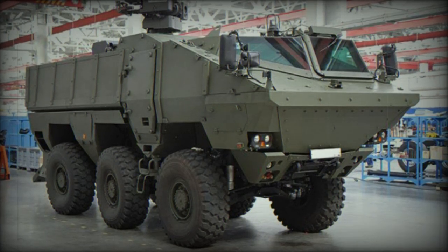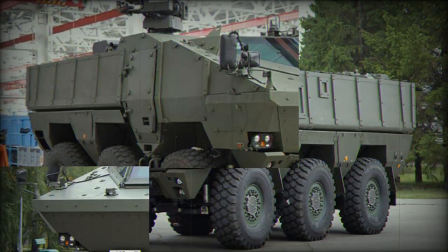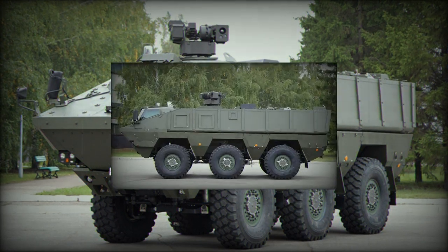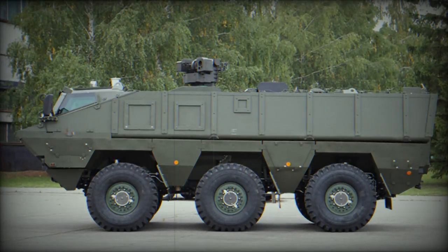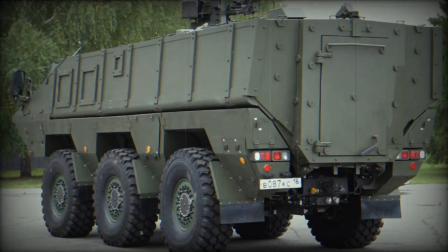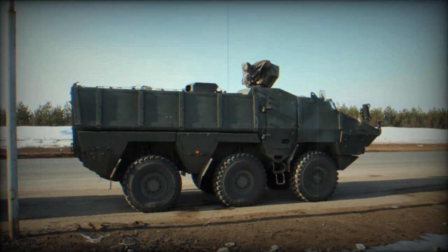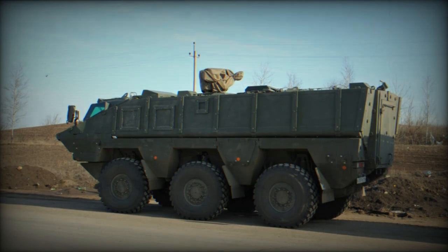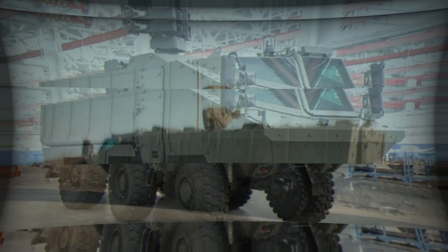The Kama 63969 Mine Resistant Ambush Protected Vehicle was developed to meet the requirements of the Russian MOD. It evolved from Kama's Typhoon, and some sources report that it was developed purely as an experimental vehicle. The Kama 63969 was first publicly revealed in 2013. However, in 2014 Kama's company announced that it will no longer produce military vehicles, so the future of this machine is uncertain.